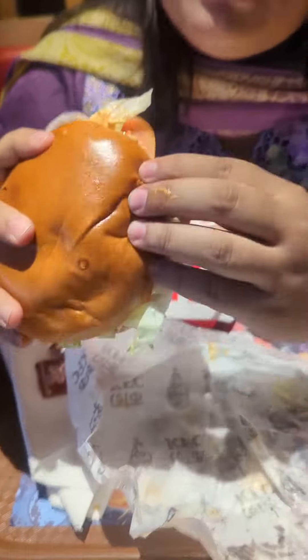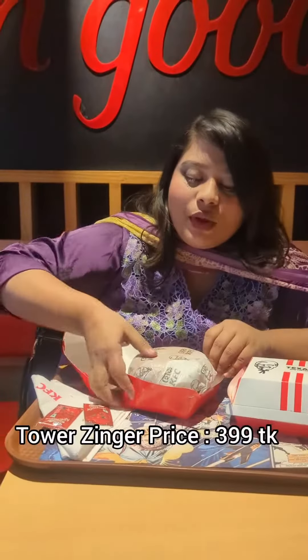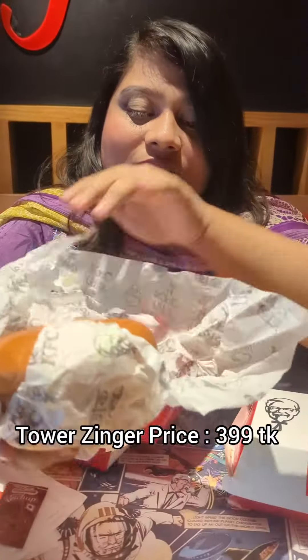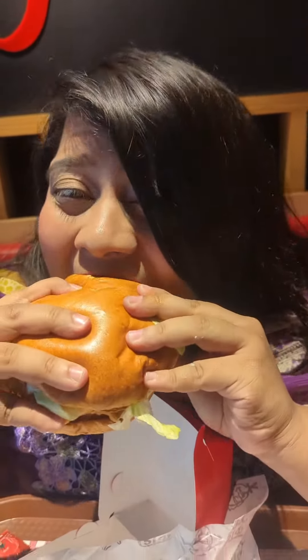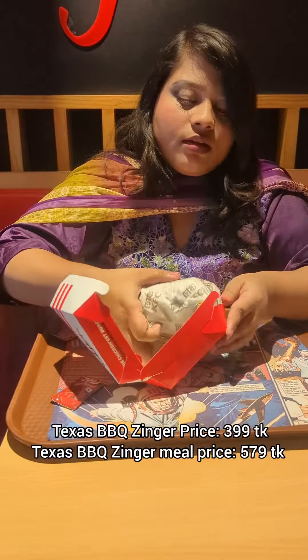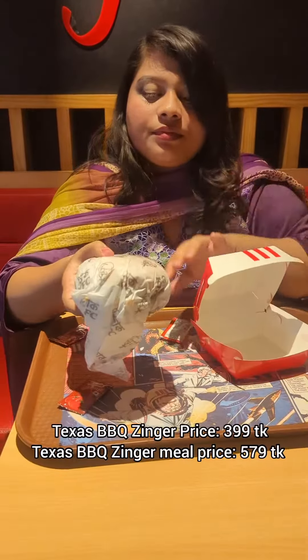The Double Zinger is $8,000. The Dynamite has a sweet taste and the price is $3.99. The Tower Zinger has a crispy Zinger fillet and a veg patty. The very big bite is very loaded — the veg patty with crispy fillet, onion, tomato, lettuce and mayo combination. The Texas Barbecue Zinger is also $3.99.